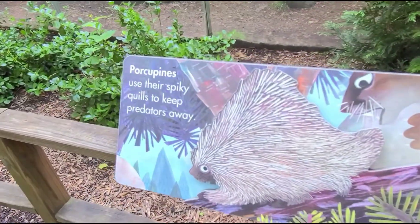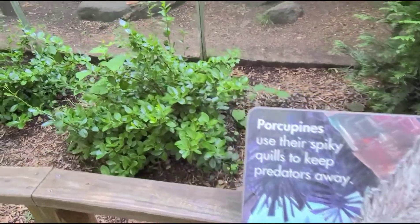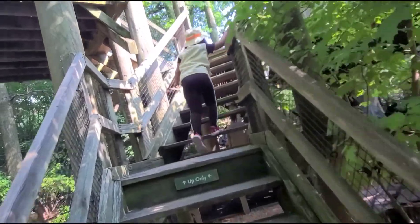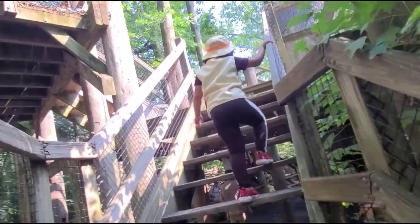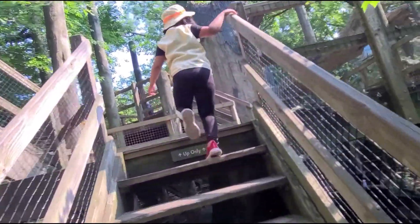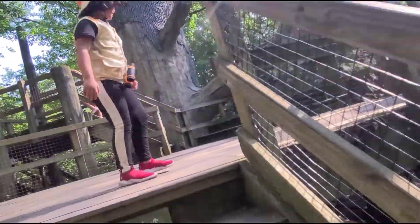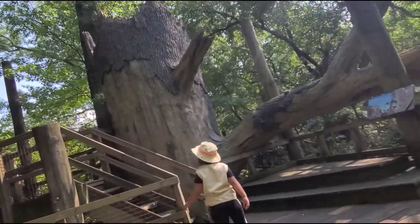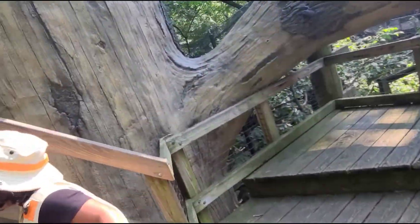Look, it's porcupines. Look, it's a big tree house. I'm climbing up. Now we're going more up. Look, I found this slide. Let me go down.